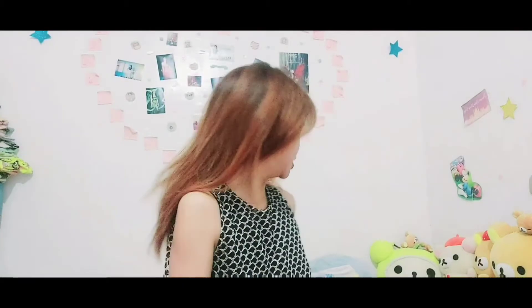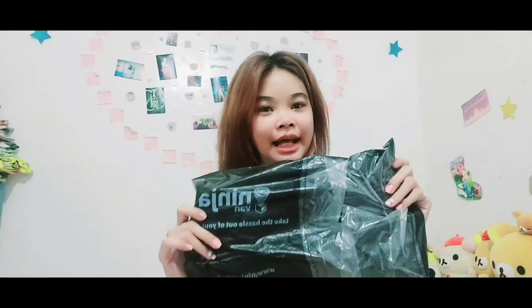Hi guys! So now we are opening my first merch, first in the history. I just bought one of this. I ordered it online. Let's see - I actually know how it looks, but let's see.